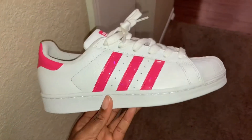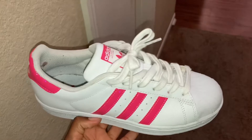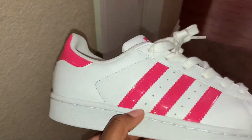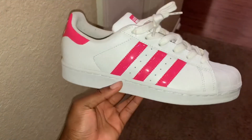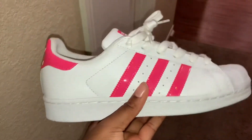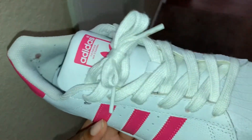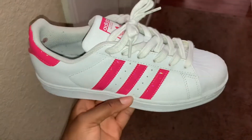The next shoe is some pink and white iridescent Superstars. As you can see, the little stripes on the side are iridescent, and then the back of them is iridescent, and they're just pink and white. They're really, really cute. The only problem I have with these is that I only wore them one time and look how dingy the shoe strings look.